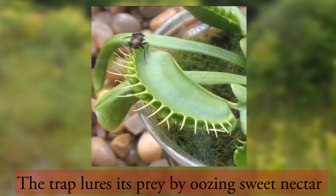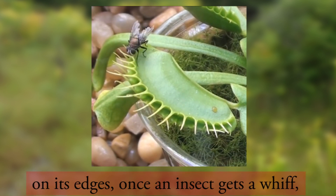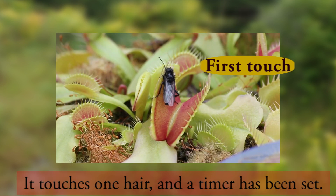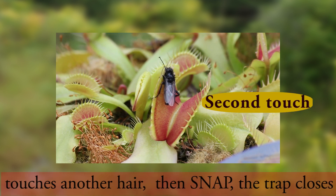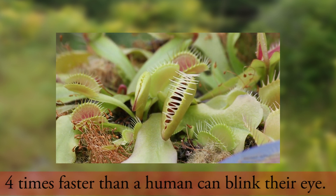The trap lures its prey by oozing sweet nectar on its edges. Once an insect gets a whiff, it's hard for it to stay away. It touches one hair and the timer has been set. But if it lingers just a little bit longer to have some more of that sweet nectar and touches another hair, then snap! The trap closes four times faster than a human can blink their eye.